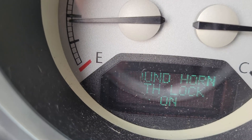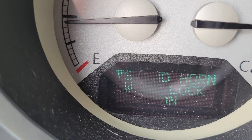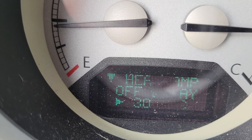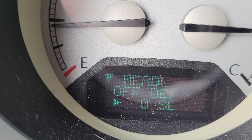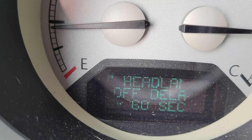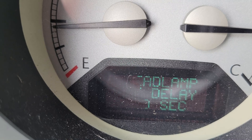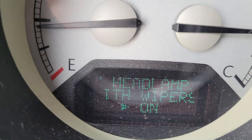Stepping through the menus: 'Sound horn with lock' — whenever you lock the car it will sound the horn. 'Flash lamp with lock' — I have that turned on, so it will flash your headlights whenever you lock the door. You can also change the headlight-off delay: 30 seconds, 60 seconds, 90 seconds, or nothing. So when you get out of the car the headlights stay on for whichever time you choose so you have light to get into your house — that comes in really handy.